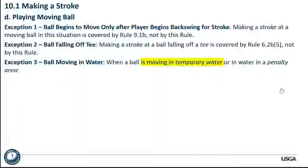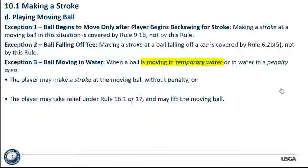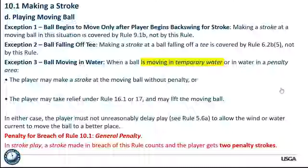You can grab the ball while it's moving in water — there's no penalty for stopping your ball in motion in that situation, whether you're taking relief for casual water under 16.1 or a penalty area under Rule 17. In either case, the player must not unreasonably delay play. If you breach Rule 10.1, you get the general penalty — two strokes in stroke play, loss of hole in match play.